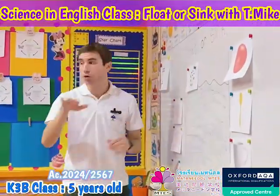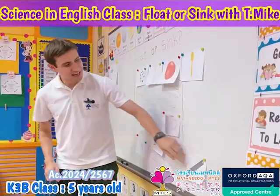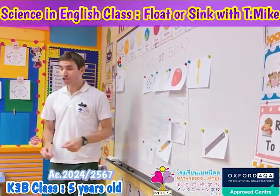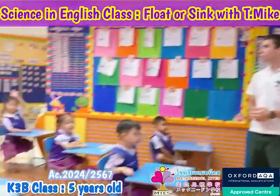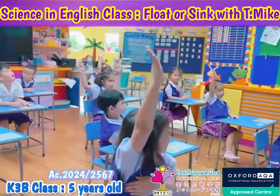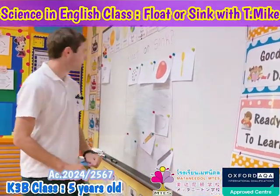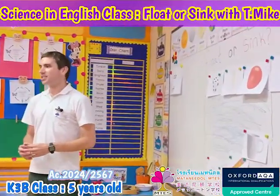Last we have a metal ruler — it's made from metal. Raise your hand if you think it will float, and raise your hand if you think it will sink. It looks like more of you think it will sink, so we predict the ruler will sink.